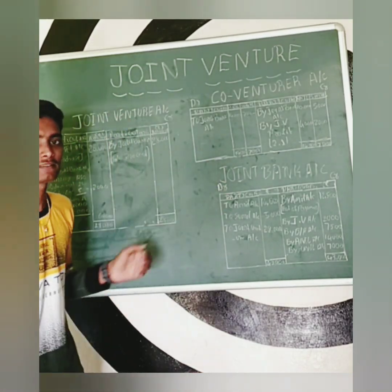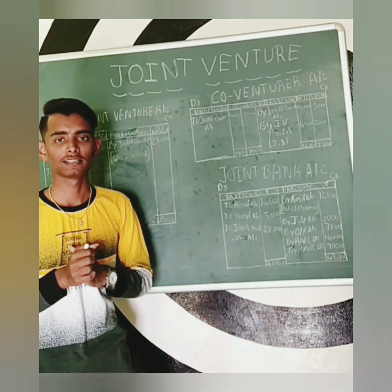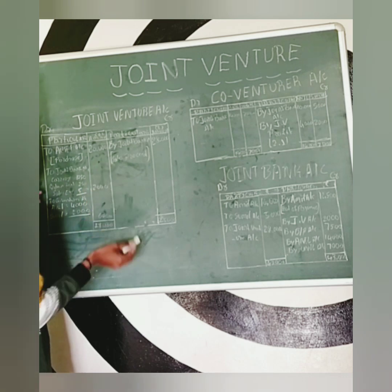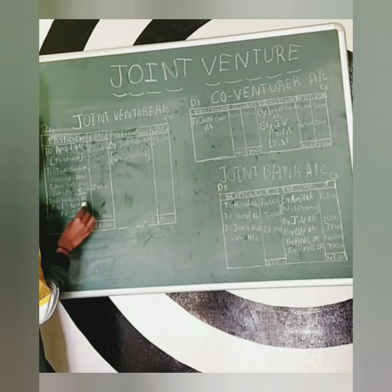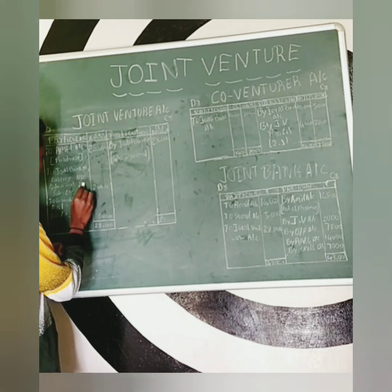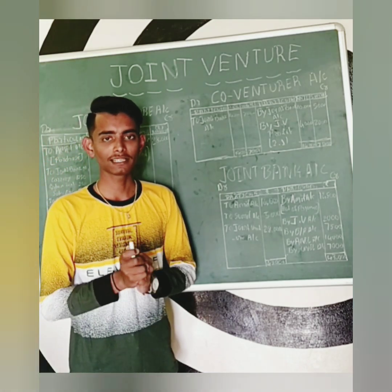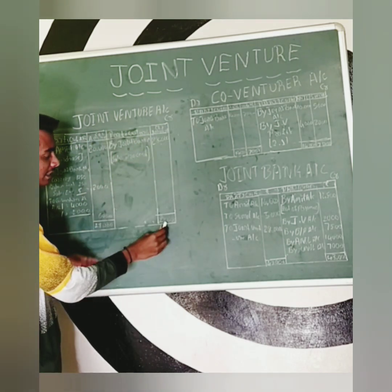So the first account is the joint venture account. Next is the purchase entry: joint venture account debit to Amit account. The next entry relates to the bank account. The sales entry: we have to credit joint venture account for Rs. 28,000.